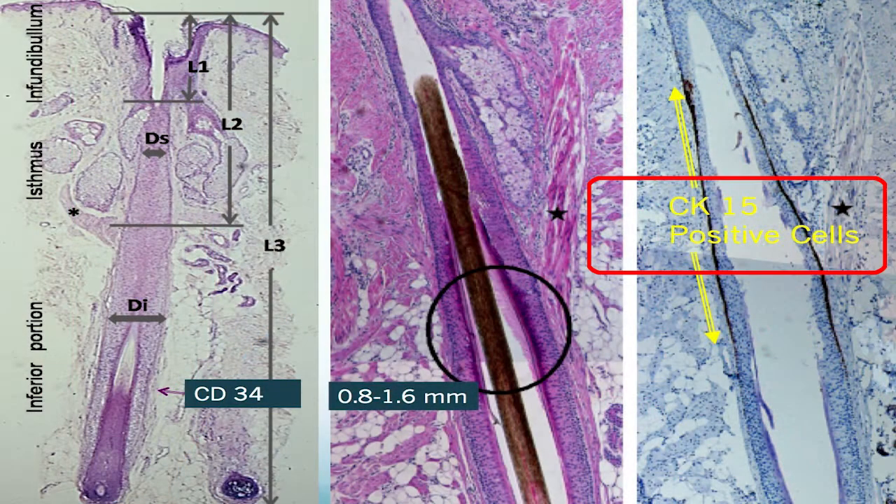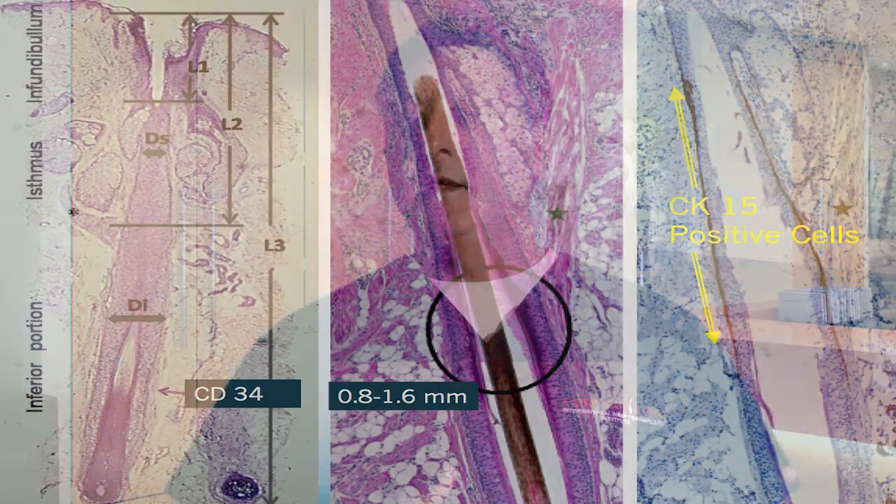We then repeated the study, but this time we incised much deeper. In doing so, we did not leave the CK15 positive stem cell niche in the donor area, and our follicle regeneration was only 17% of the extraction sites. It was quite interesting that very few transected follicles in either the control side or the study side regenerated. Out of all the transected follicles, there were two on the left — the control side — one actually regrew, and that was not the A-cell site. On the A-cell treated side, we had two transected hair follicles but were unable to get either one to resume growing.